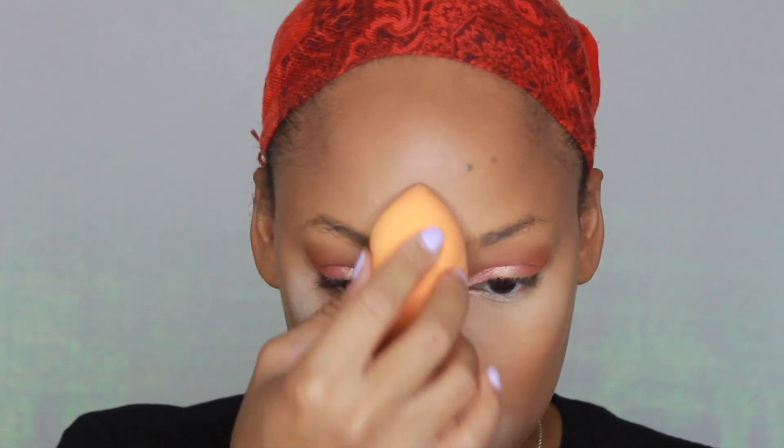Next I'm going in with the Kat Von D translucent setting powder to set all my concealed areas. At first I was using the Makeup Revolution Baking Powder in the shade Banana but I found that to be a little drying for my under eyes. So I just went back to using this setting powder, which I've had for almost a year. Don't sleep on Kat Von D, okay?